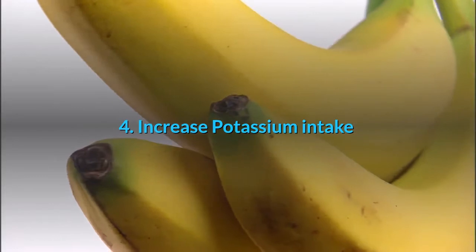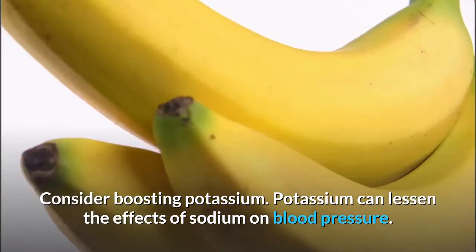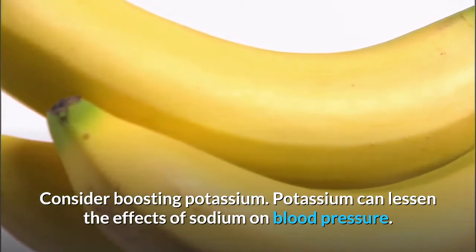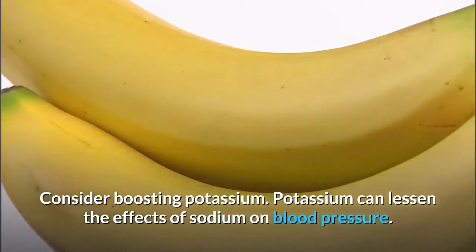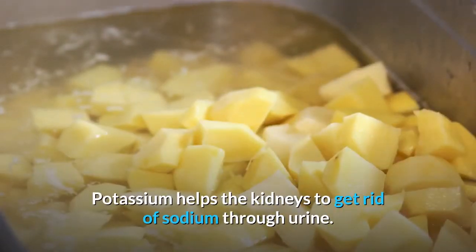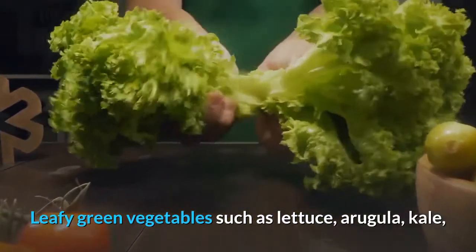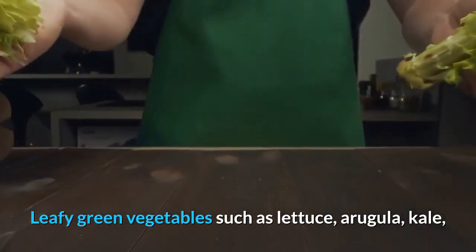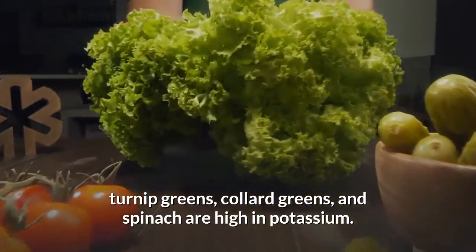Number 4: Increase potassium intake. Potassium can lessen the effects of sodium on blood pressure and helps the kidneys get rid of sodium through urine. Leafy green vegetables such as lettuce, arugula, kale, turnip greens, collard greens, and spinach are high in potassium.